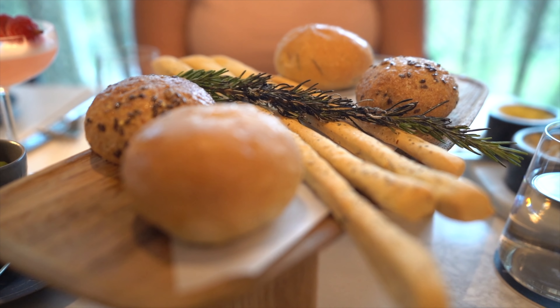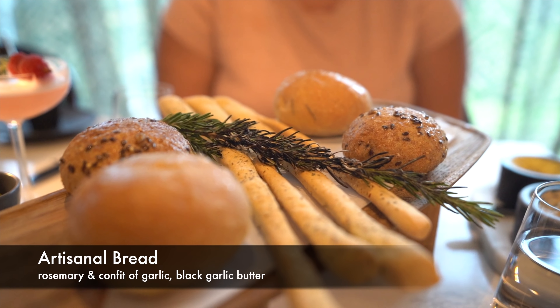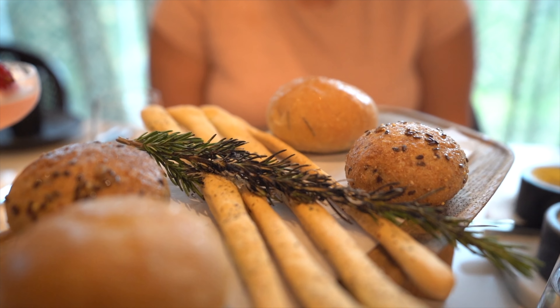One thing I didn't get to talk about yet is another drink that I got. Since the bar out there is a gin bar, and my first drink was not a gin drink, I wanted to get something that was gin. This is the Rosemary Beret — it's Hendrix Gin, torched rosemary, raspberry lemon, and aquafaba. If you don't know what aquafaba is, look it up because it's a little weird. It smells amazing.